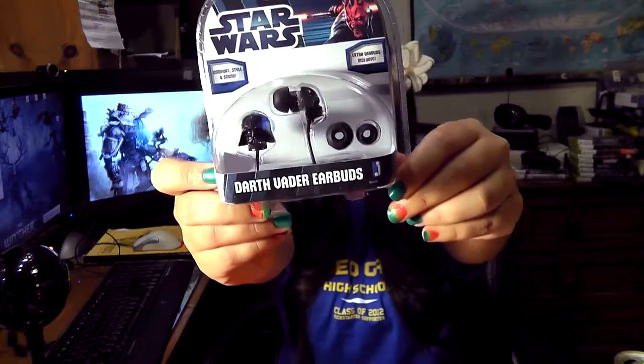Alright, so we have the cheat sheet — get out of here, we don't want you here. The first official item out of the Loot Crate is some Darth Vader earbuds.